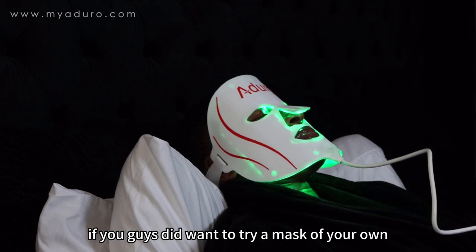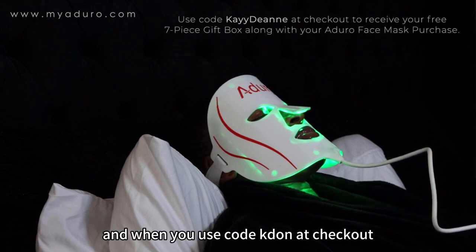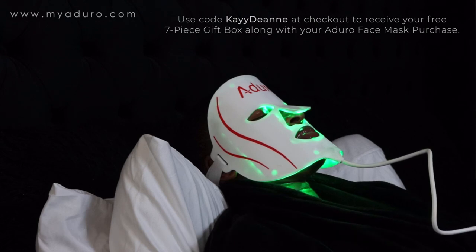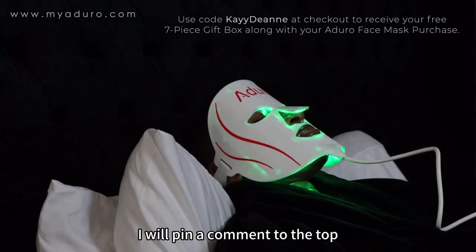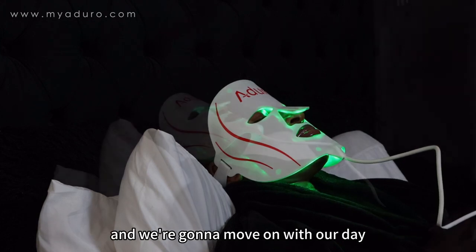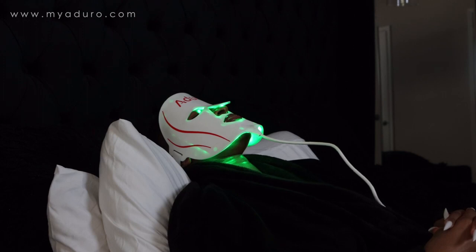If you guys want to try a mask of your own, feel free to use my code KDEON. When you use code KDEON at checkout, you'll receive a free seven-piece gift box along with the purchase of your mask. All the info is going to be linked down below and I will pin a comment to the top. I'm going to go ahead and finish my treatment and we're going to move on with our day. We'll see you next time.